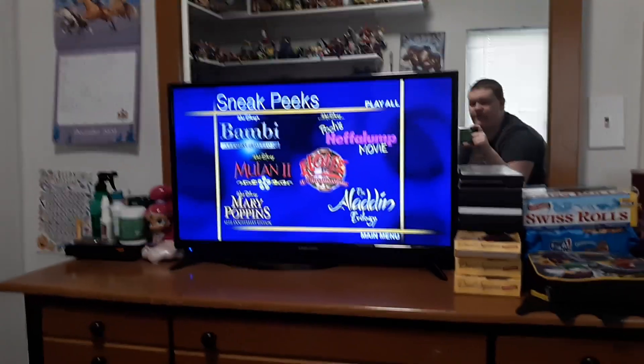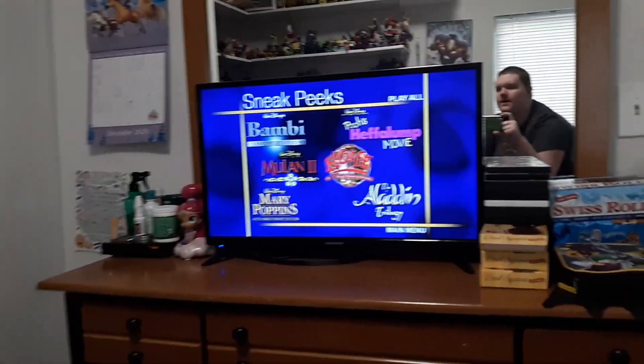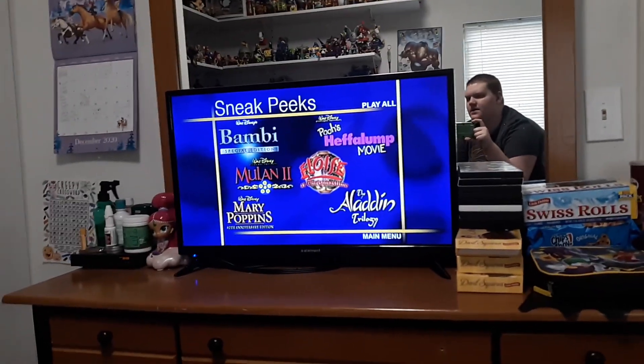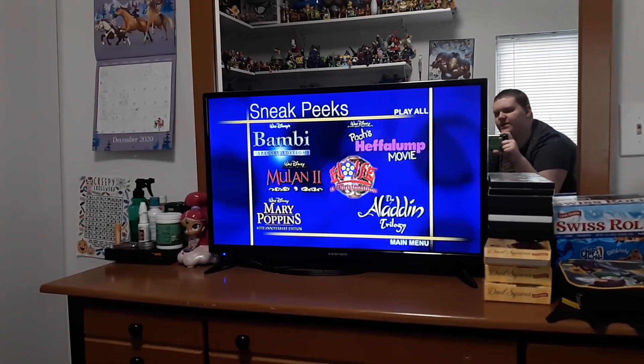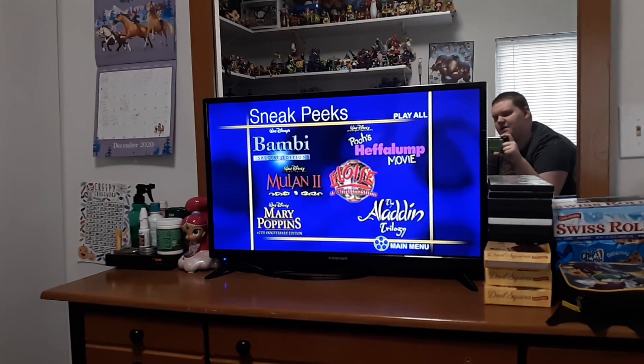Mulan 2 — my favorite Disney movie, but I may have to get that someday. And we got Bambi Special Edition. And we got Back to Main Menu.